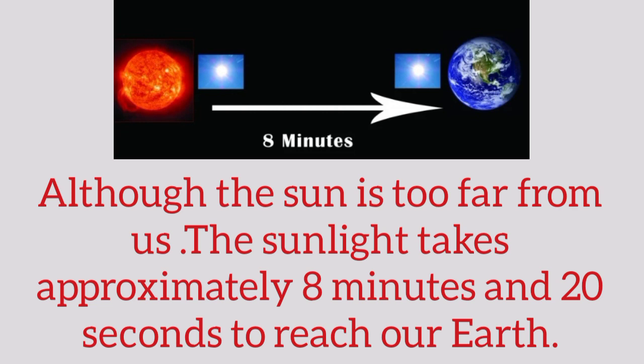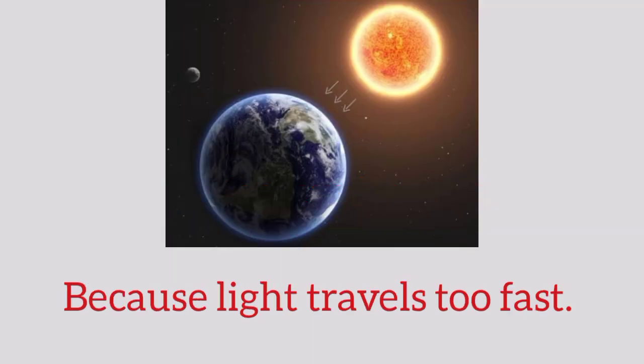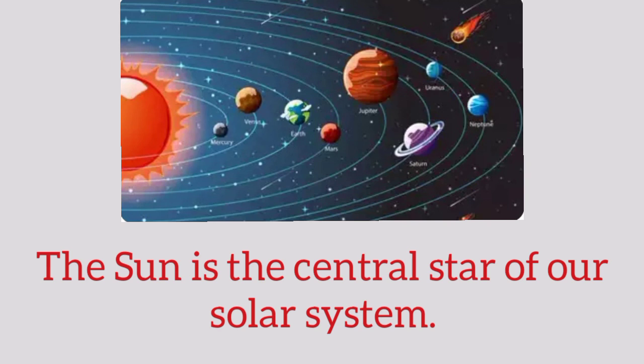Although the Sun is very far from us, sunlight takes approximately 8 minutes and 20 seconds to reach our Earth, because light travels very fast. The Sun is the central star of our solar system.